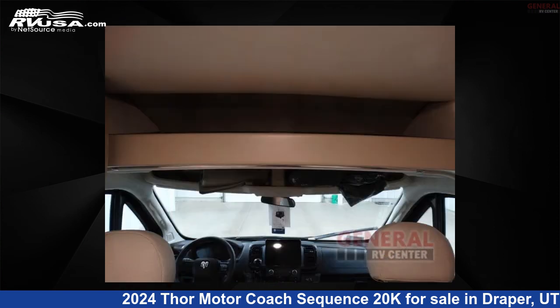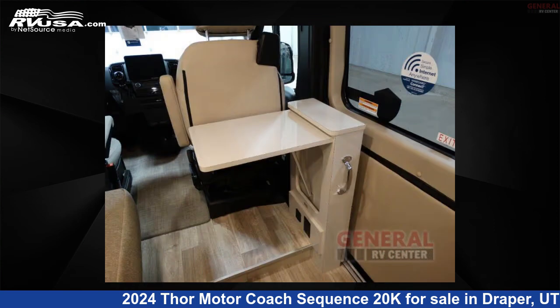Remember, this is an AI-generated video of one of thousands of classified listings on RVUSA.com.